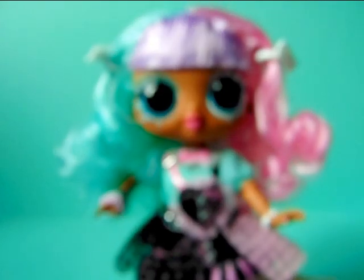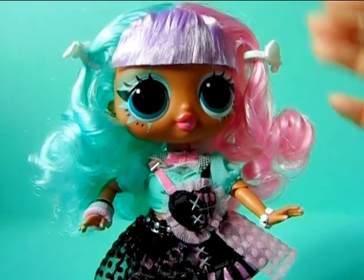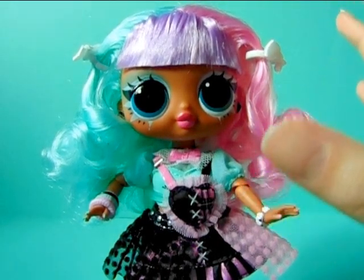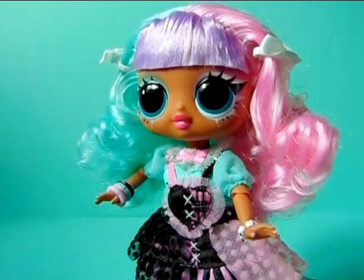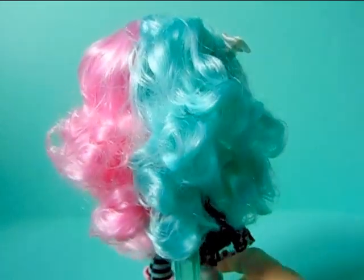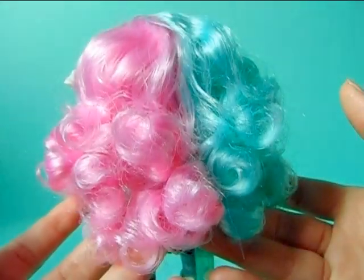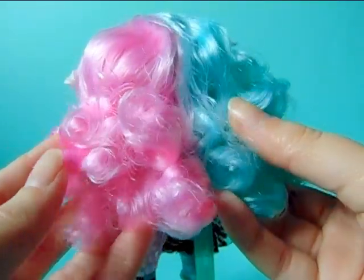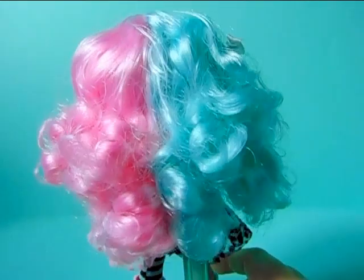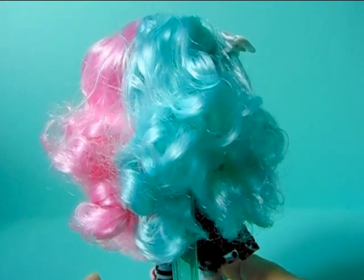Moving on to her hair, which is also mismatched — what a surprise. The bangs in the front are super gelled and a lighter purple color. Her hair is short but it's because it's all curled up — really puffy with nicely made curls that aren't gelled and really hold their shape, which I'm happy about. This side is pink while this side is a mint color, giving her a super cute look.